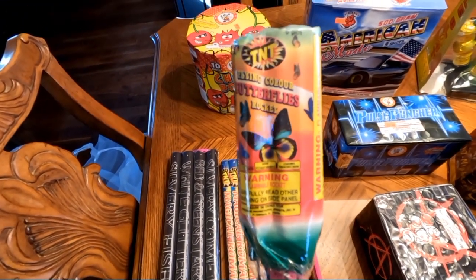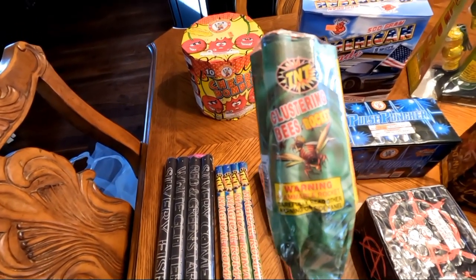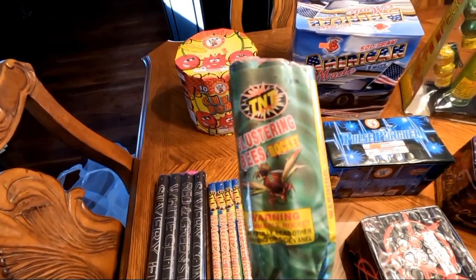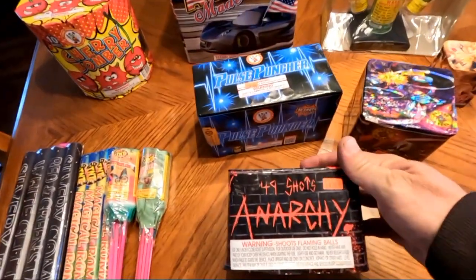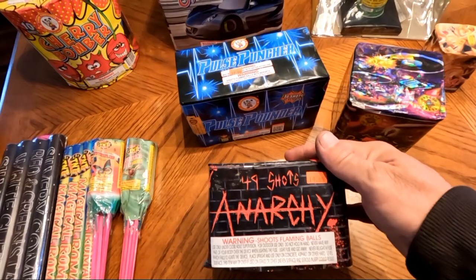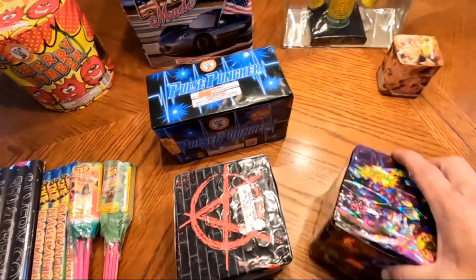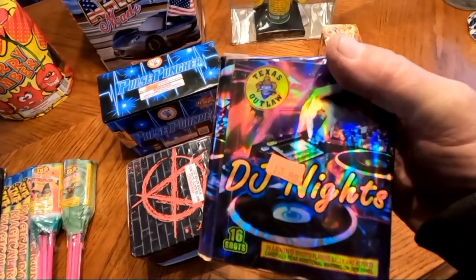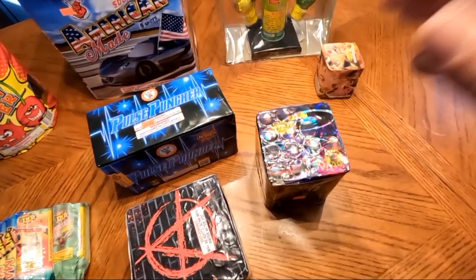Then we have Flying Color Butterflies rockets by TNT, and Clustering Bees rocket by TNT. Moving over here, we have Anarchy 49 shots by Brothers, a 200-gram cake, another 200-gram cake, and DJ Night by Texas Outlaw — 16 shots.